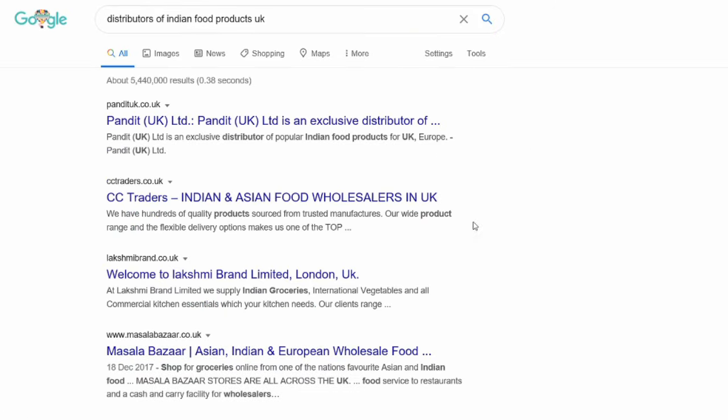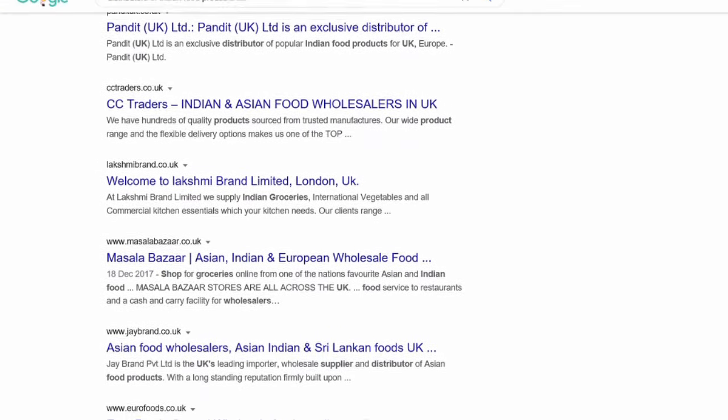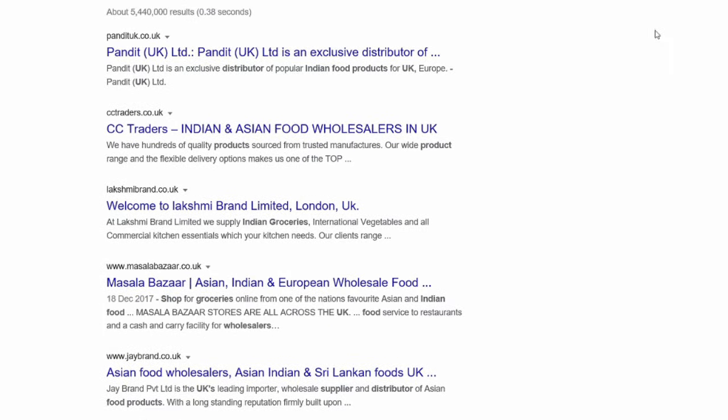Then go to each of these websites and research each customer. You need to find out: do they deal with existing products, or do they already have Indian snacks or Indian food products similar to yours? What are the competing products they have in their range? Is there scope for you to supply them? How is their credibility — how long have they been in the market, when were they established, how many customers do they have?